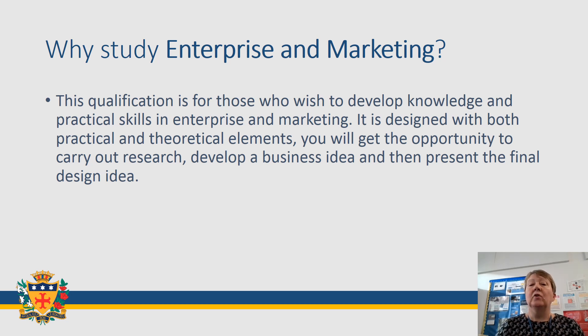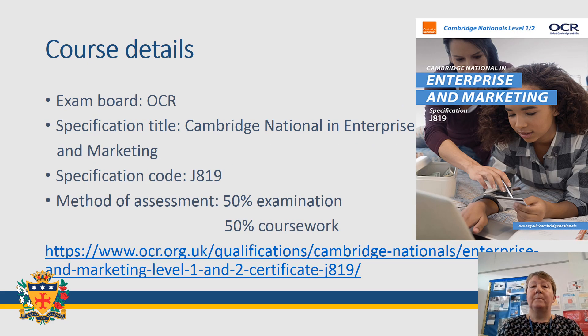Marketing is about how you encourage and persuade people to buy your product. This will involve you coming up with a pitch, a bit like Dragon's Den, to promote your idea. This is a Cambridge National, which means it's the equivalent of a GCSE, and the course has two parts: an exam worth 50% and coursework worth a further 50%.